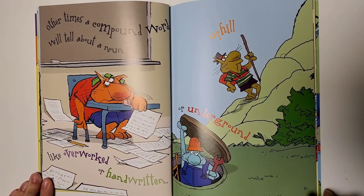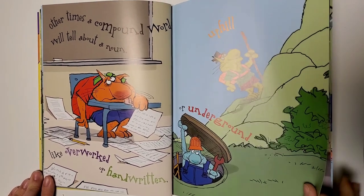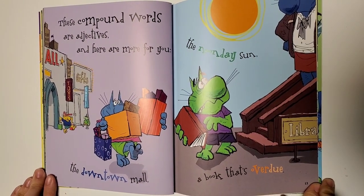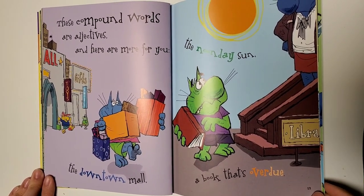Other times a compound word will tell about a noun, like overworked, or handwritten, uphill, or underground. These compound words are adjectives, and here are four more for you: the downtown mall, the noonday sun, a book that's overdue.